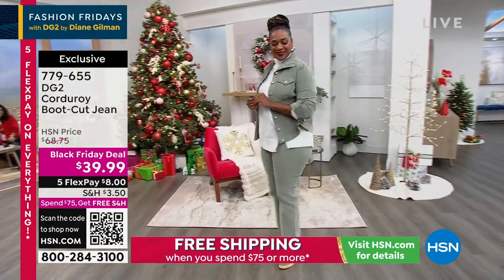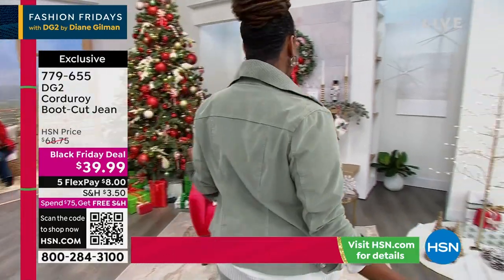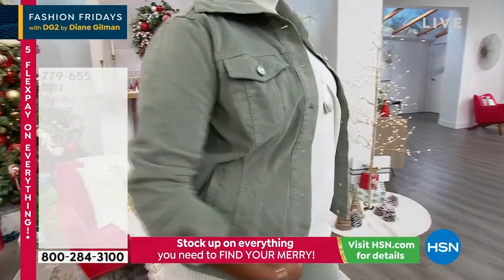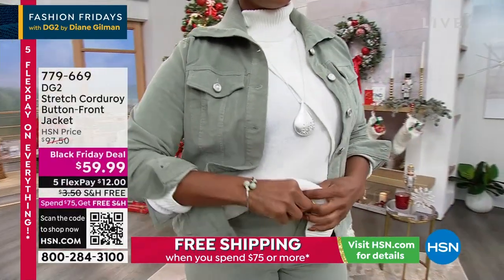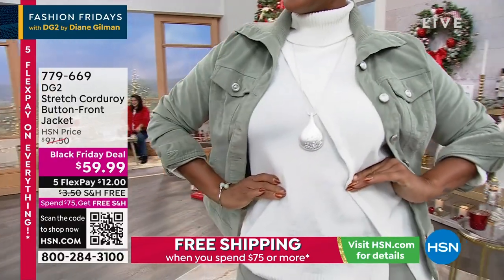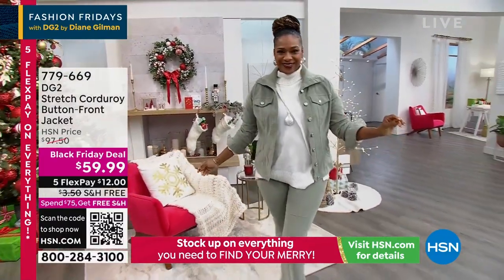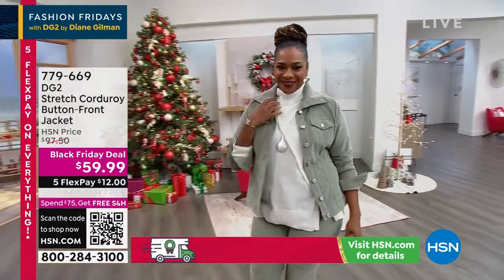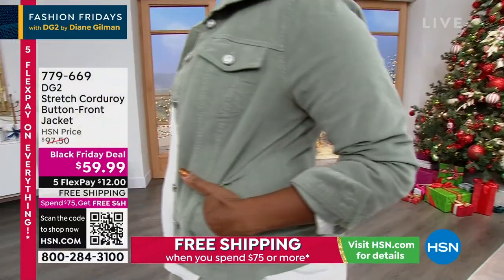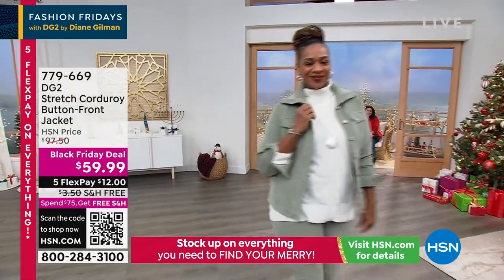That color is the sage. You're looking at the matching jacket, which is also at a sale price. The pants come in 0 through 24, and the jacket comes in extra small through 3X. If you can do the ensemble, I highly recommend it because the jacket is an easy throw-on piece. These are the lowest prices you will see all season. We also have the navy and the black. Item number 779-669 on that jacket — that's over $37 off.